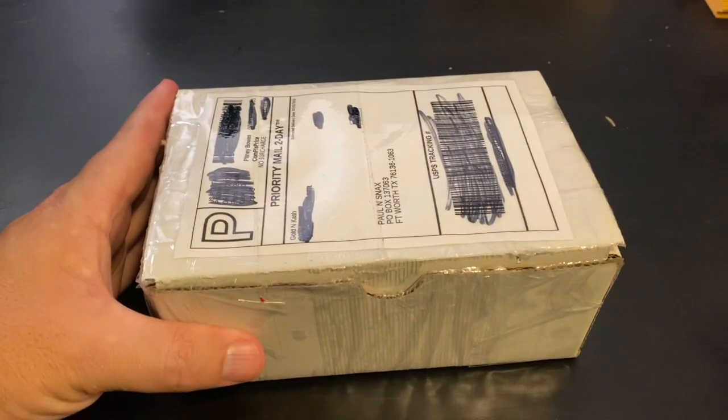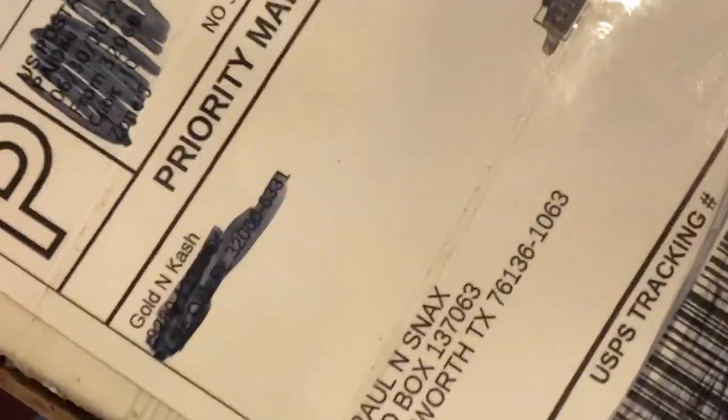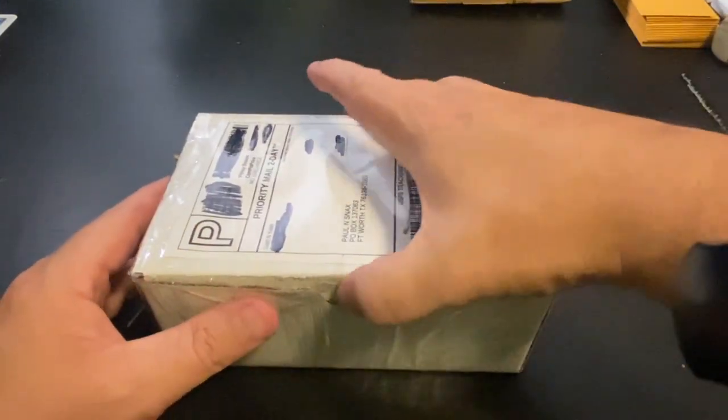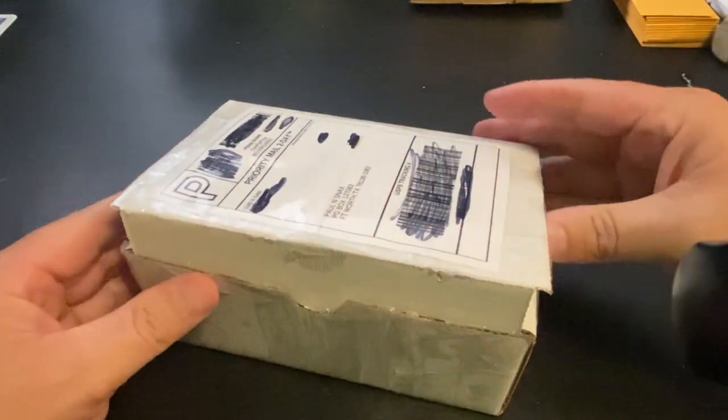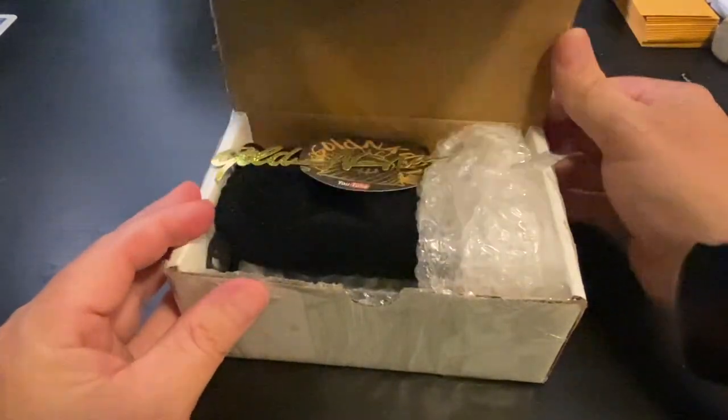What's going on everybody? Back again with another video and we've got a package here today from Golden Cash — Golden Cash here on YouTube. You guys are going to love what is inside of this. Let's go ahead and open this up and I'll show you what we purchased from him.